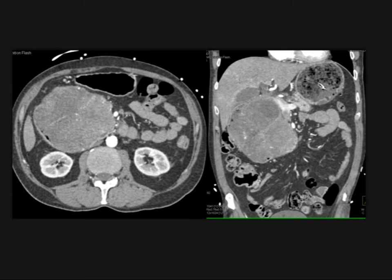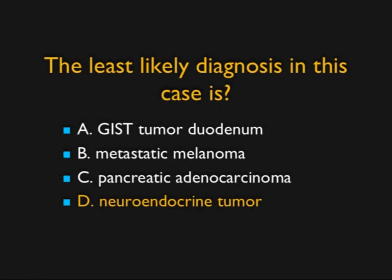Things we think about: I've shown cases of a GIST tumor of the duodenum, and this could be a GIST tumor — it wasn't. This was metastatic melanoma, in fact. We've also seen large adenocarcinomas, particularly osteoclastic and unusual tumors, but it would be unlikely for this to be a neuroendocrine tumor. The lesion is not vascular — that's probably the least likely diagnosis. This, in fact, was melanoma.